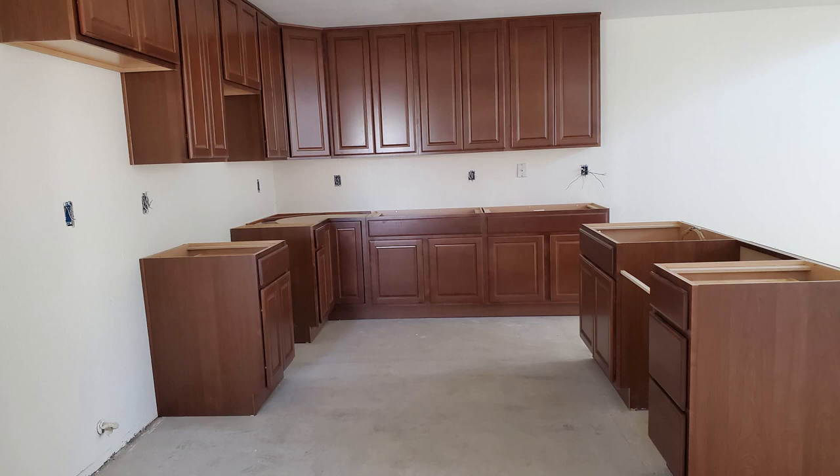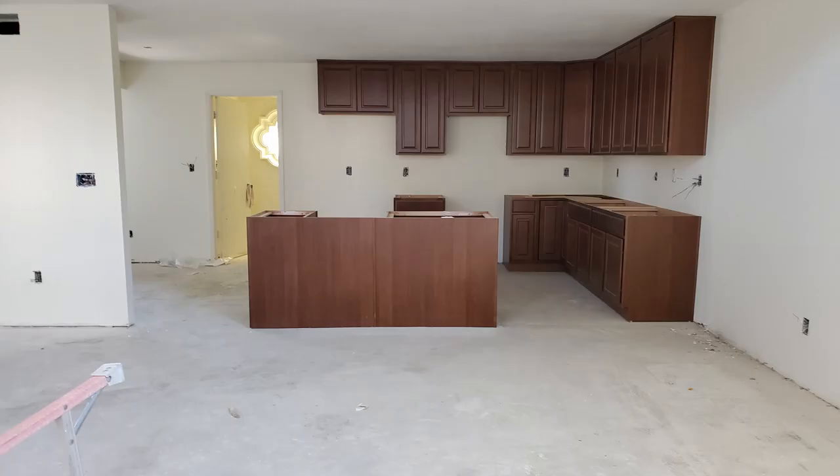It's about an hour away from Scottsdale where we're going to be living. Update on the condo — it's going slow, slower than I want. But the cabinets are in now. I think they're going to be putting in the countertops this week and finishing up the bathrooms.